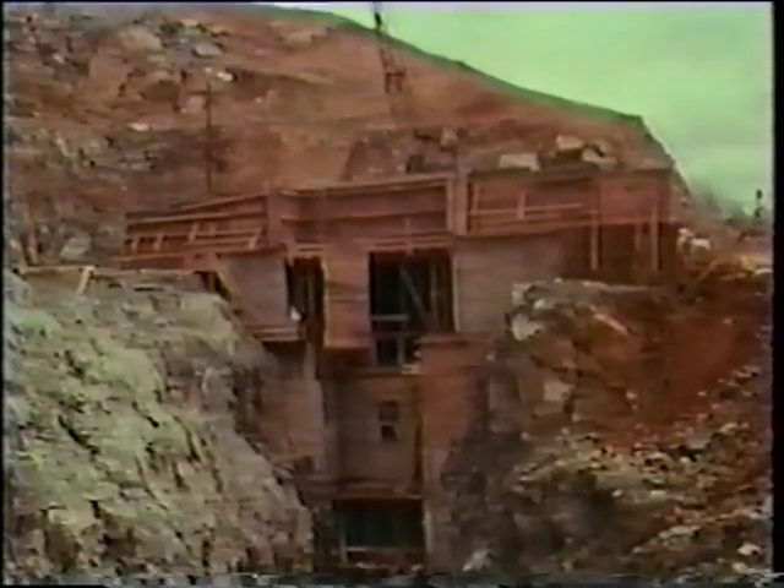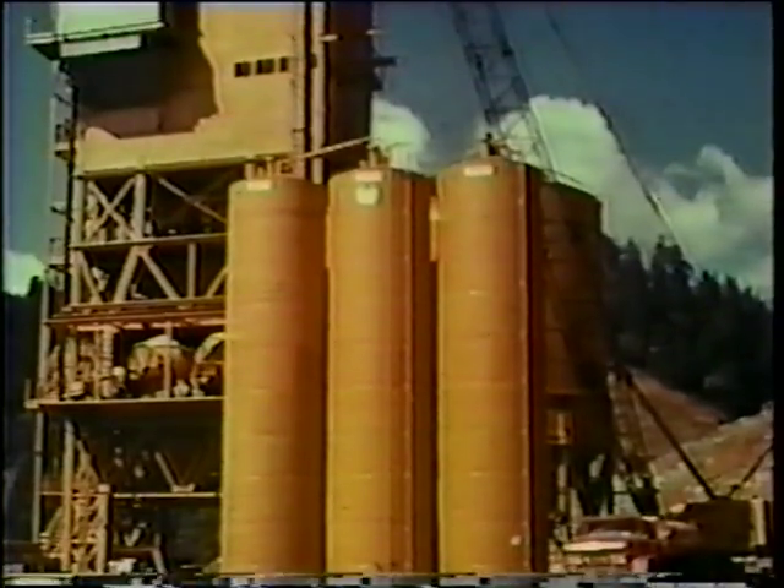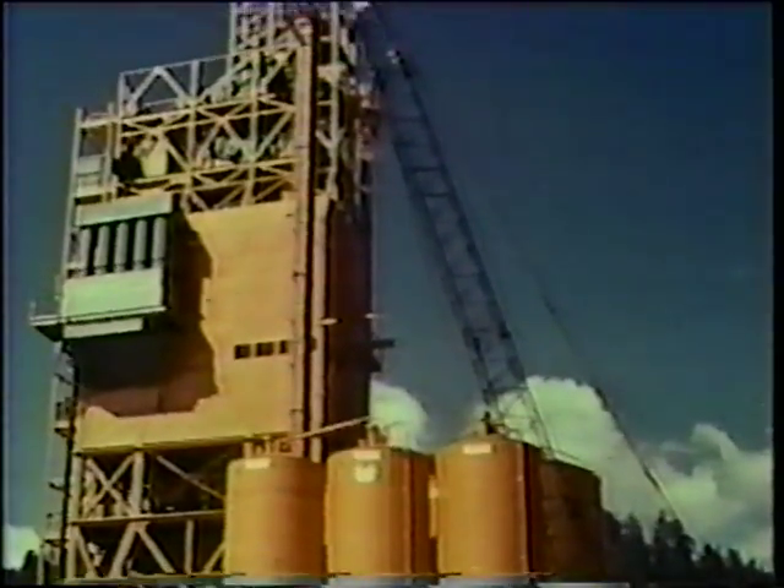To break the rock into aggregate, the broken rock would later be hauled to the site and in a batch plant mixed with cement to make concrete for the dam.